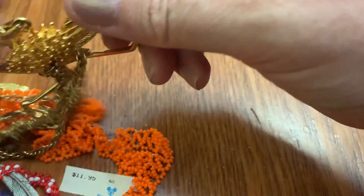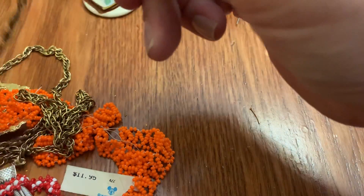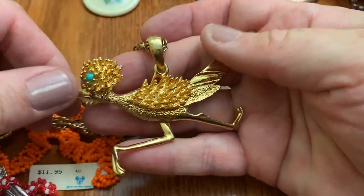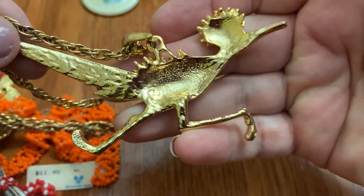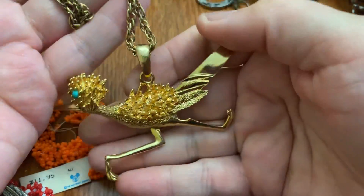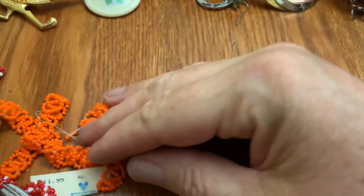I see a big pendant — and it is a roadrunner! Meep meep. Is there a name on it? Nope. That's a big, big roadrunner. You have to love a roadrunner to wear that. That's what I say.